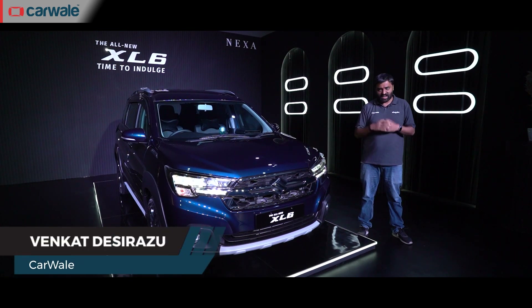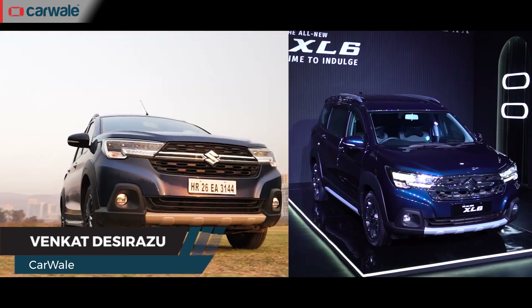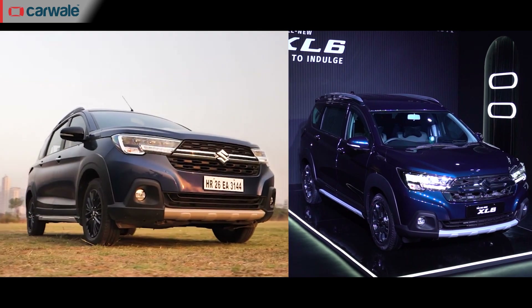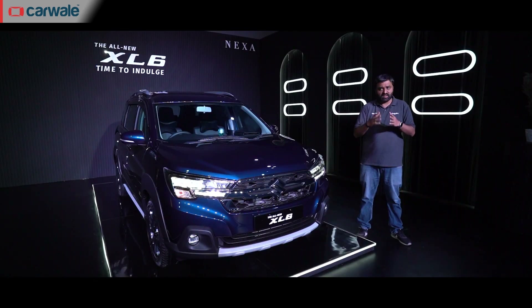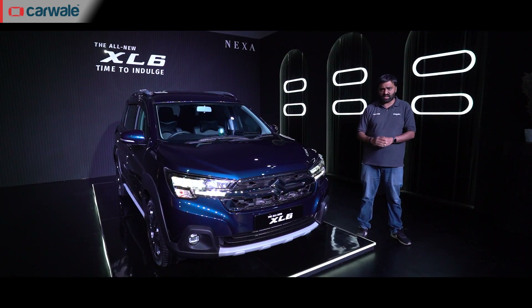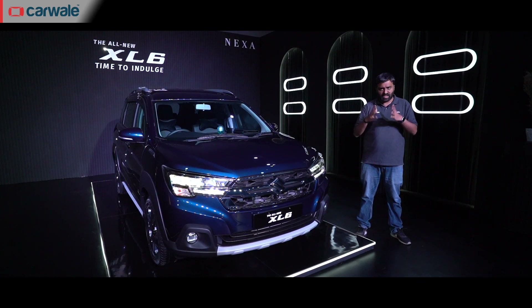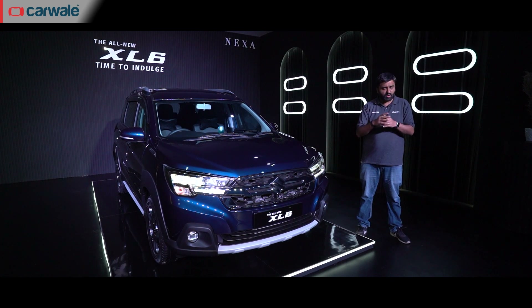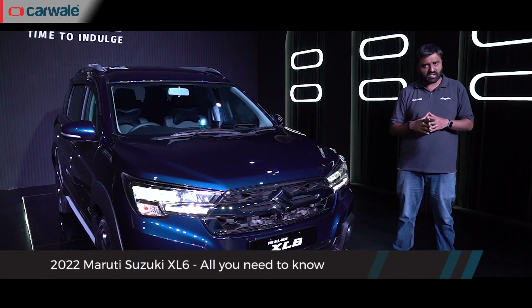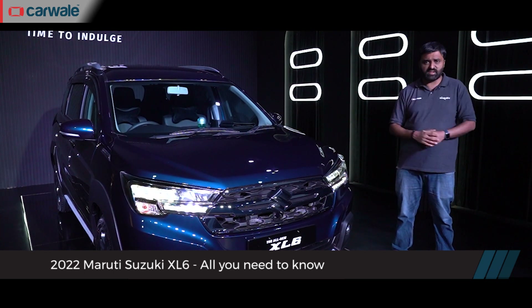Ladies and gentlemen, welcome to CarWale. I'm Venkat and this is the 2022 all-new Maruti Suzuki XL6. Actually, it's the biggest update the XL6 has got since it was launched in 2019 and sees it get some new features on the outside, new features on the inside, and a massively updated feature list. Adding to this is an all-new petrol engine with a six-speed automatic transmission. Prices start at Rs. 11.29 lakh and we have attended the launch and here is everything you need to know about it.